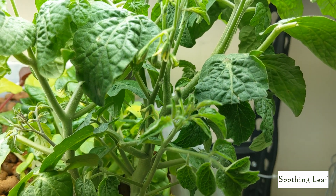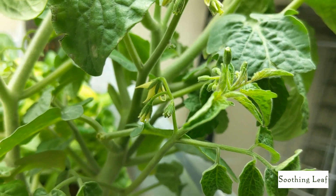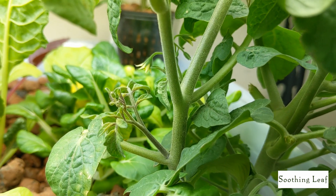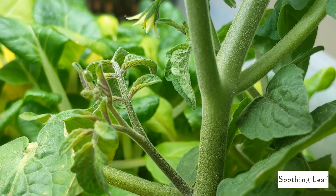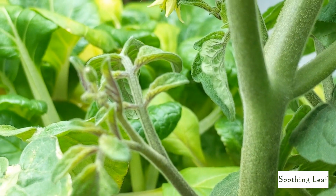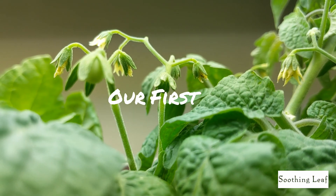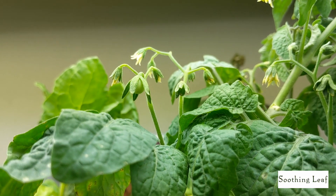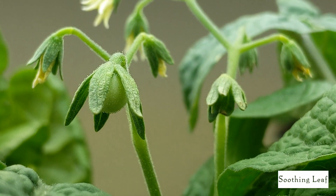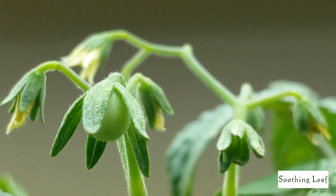Look at how tight and compact this plant is right now — it's just loaded with flowers everywhere. Even the suckers that are growing in, shortly after they start growing, flowers start to set in. You can see an example right over here: this sucker is not even an inch tall right now, so it's very early for the flowers to start growing. And you can see these tomatoes are just getting nice and large.